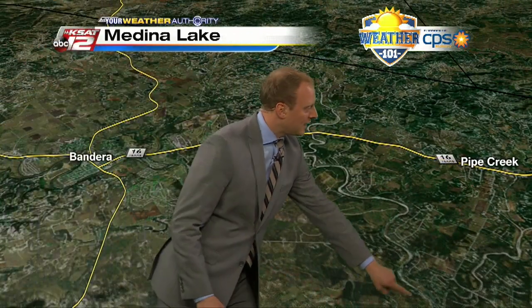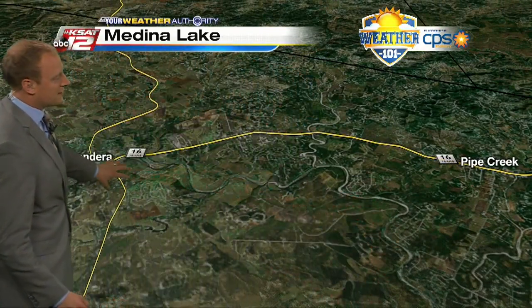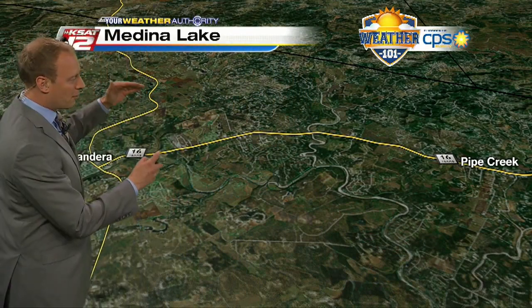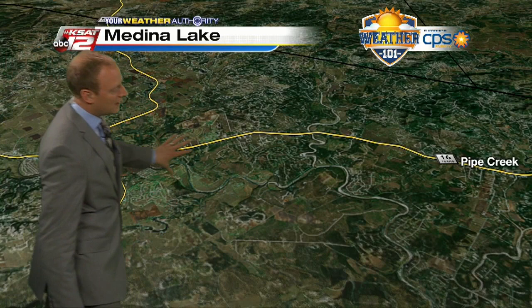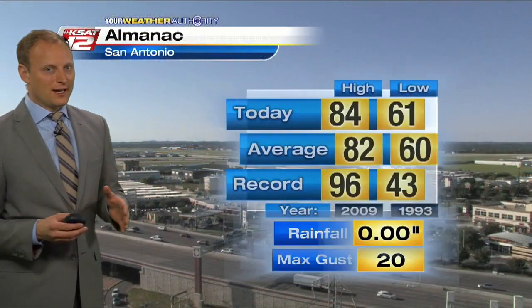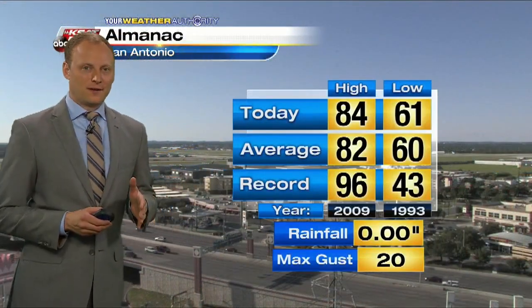Its watershed goes from the lake up into Bandera County and basically into Bandera. So you really need the rainfall — heavy rainfall — in the prime spot from Bandera eastward to Pipe Creek and then southward over Medina Lake. It really just needs to rain in a very finite location in order to fill up Medina Lake.